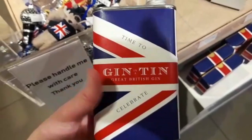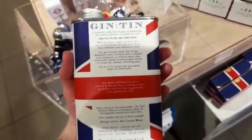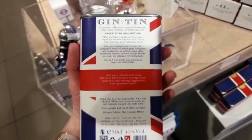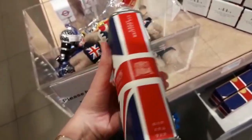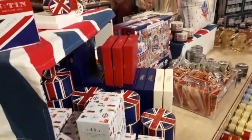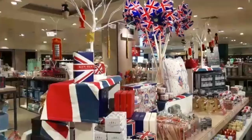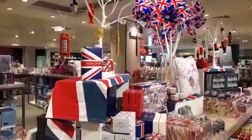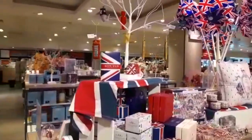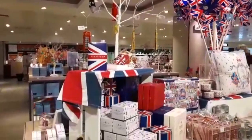Look at this gin tin — who does not like gin, and who does not like a tin of gin! That's really clever, I've never seen something like that before. I think it's a special release by John Lewis — I'd have to have a taste of that! I really like this display — they've got telephone box decorations and soldier decorations, which is just a memento of London, very quintessentially British.